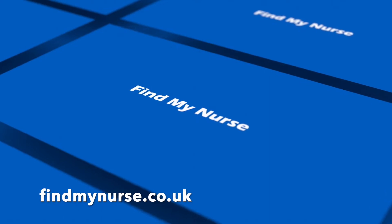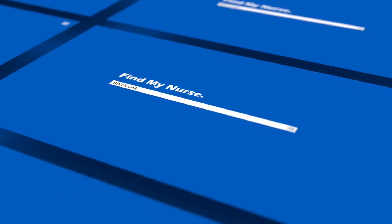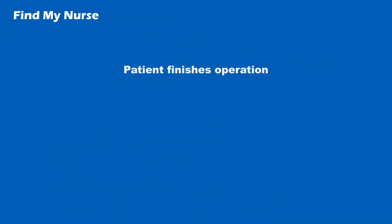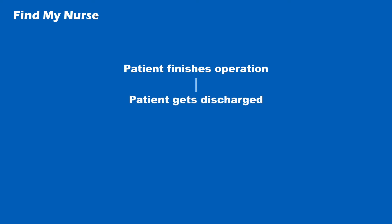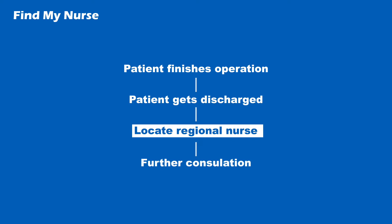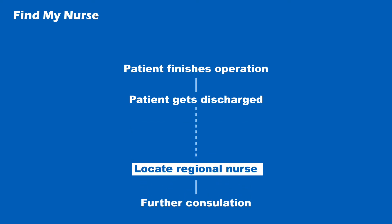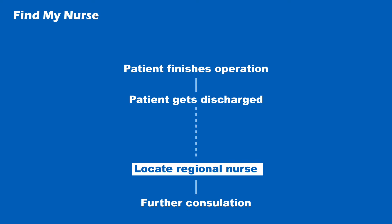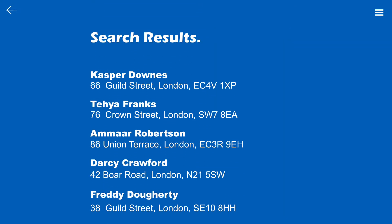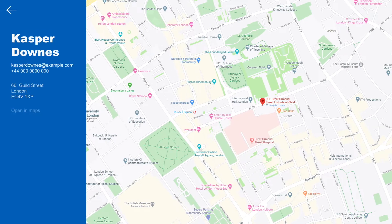This is Find My Nurse, a streamlined service to help doctors and nurses aid patients in finding their nearest regional nurses. Once a patient has had an operation and gets discharged, the doctor or nurse will have to manually find the patient's nearest regional nurse for further consultation. This process can take hours and is a huge bottleneck in the NHS aftercare process. With our website and app, finding a patient's nearest regional nurse takes one click and gives a list of the nearest nurses based on a postcode entered by a healthcare professional or the patient themselves.